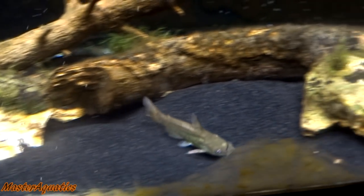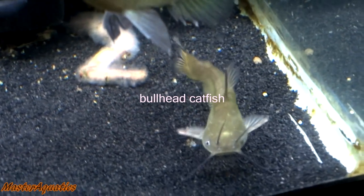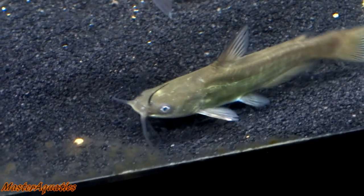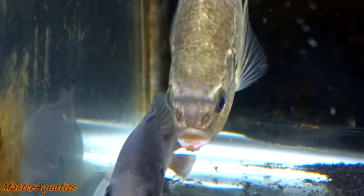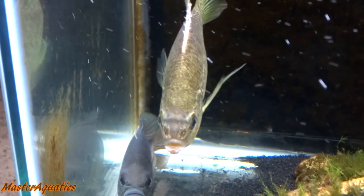Now we're in the backyard at the 29 gallon tank where I'm keeping this bullfish. He seems okay but he's a little skinny. I haven't been feeding them heavily because they're not used to being in an aquarium. I've been slowly leaving food in and walking away — when I come back most of the food is gone. They're not hiding as much as before, but one of them doesn't look great — not as golden as he used to be.